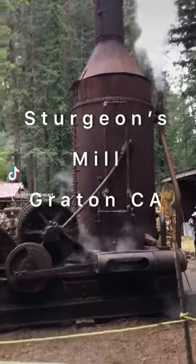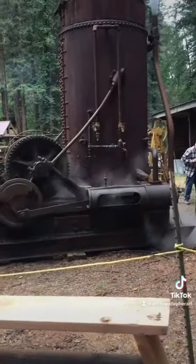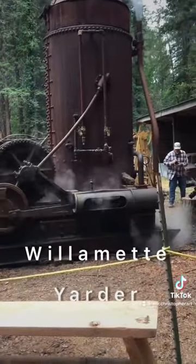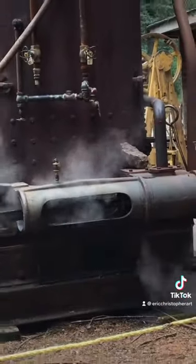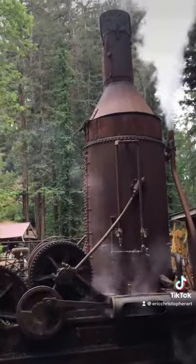Several times a year, Sturgeon's Mill opens up to the public in Graydon, California to educate and to carry on history. Really enjoyed seeing this steam yarder because it's pretty amazing to me that they were able to pull these logs out of the forest back in the day.